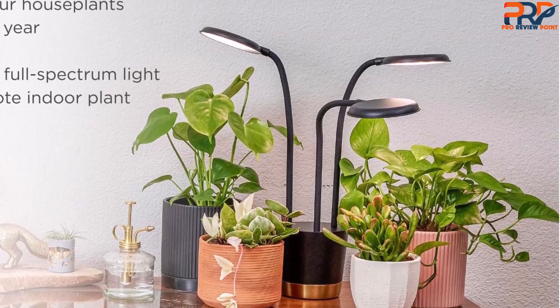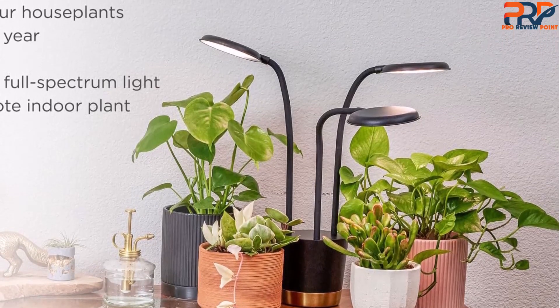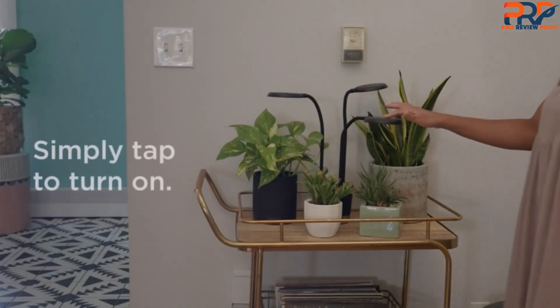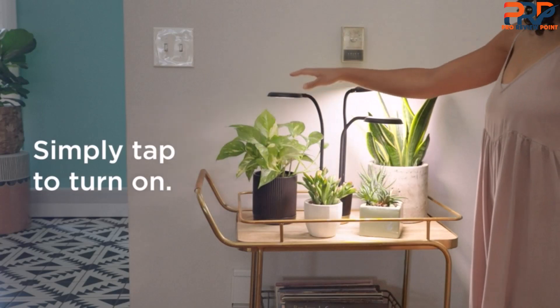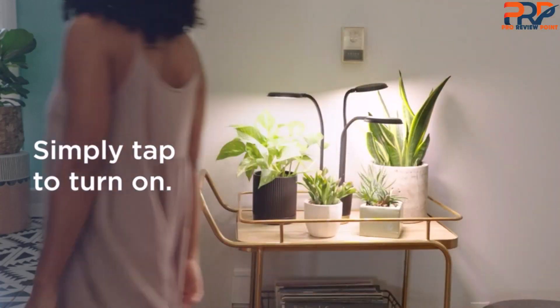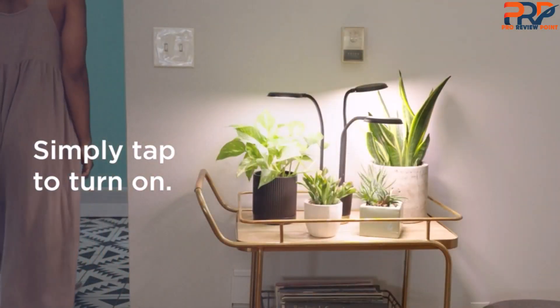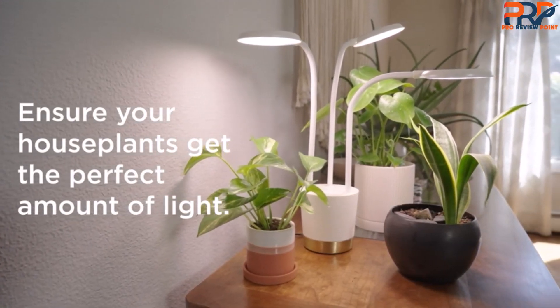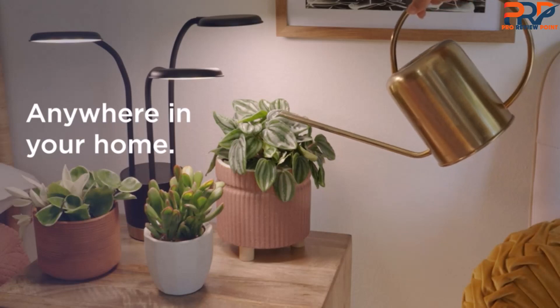It also offers different lighting settings — full-spectrum, white, warm, and cool — that you can choose depending on the plant stage. We think this is a great grow light for beginners because it took less than three minutes to set up and is easy to use. The timer is automatically set to 10 hours. Just tap the light to change the lighting modes or to turn it off and on.